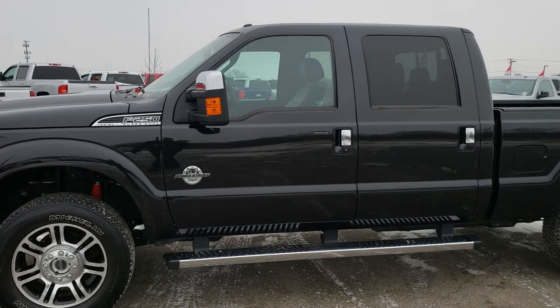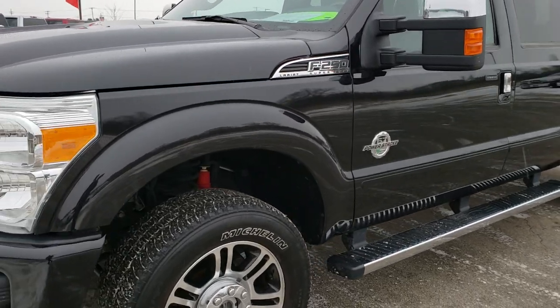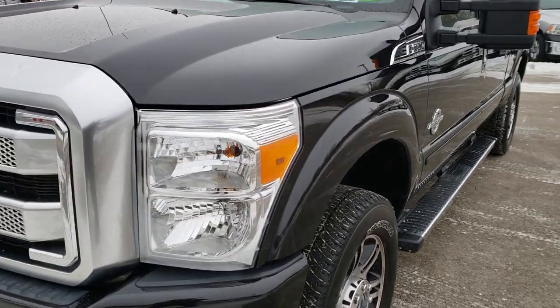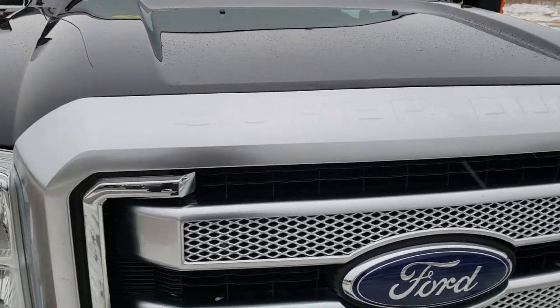This is stock number 9853. We are here at Summit Automotive in Fond du Lac, Wisconsin, your new and used heavy duty truck headquarters. Remember, we are the guys with the trucks on 41 and 151 in Wisconsin.